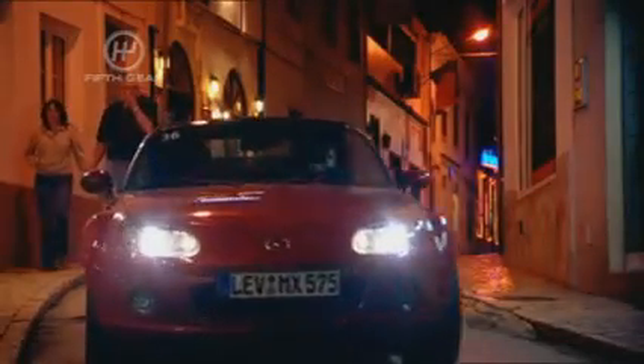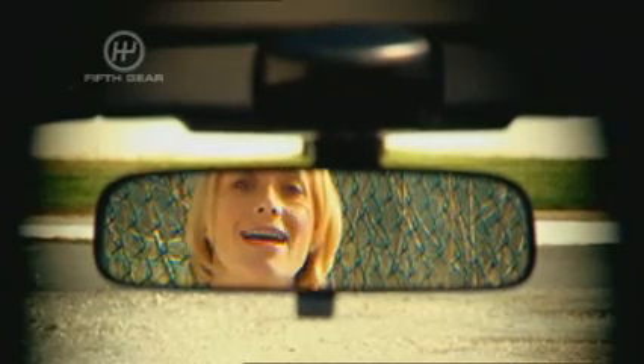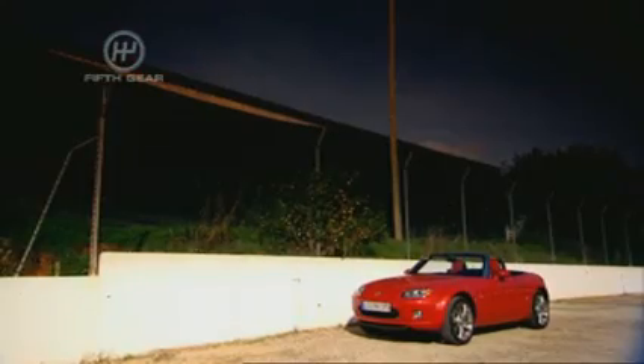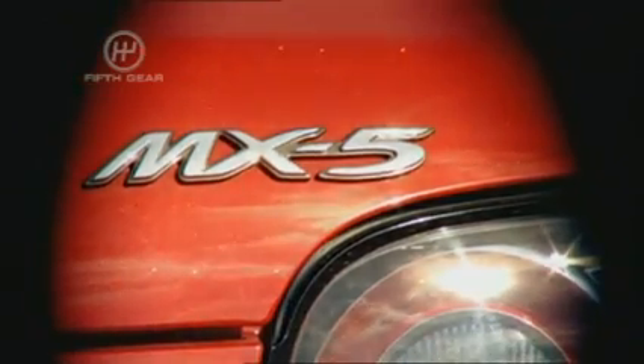Mazda have been truly fanatical about saving weight. They call it Gram Strategy, and they've examined every inch of the car to try and shave off the excess fat. And the result of this obsessive dieting — compared to the old one, this car is 10 kilograms heavier. That's largely because the car is now a bit bigger and a bit more solid, should you ever come to crash it. But because they've very precisely realigned the engine by about 10 degrees, the weight distribution is still supposed to be 50-50, so it should be as well-balanced as ever.